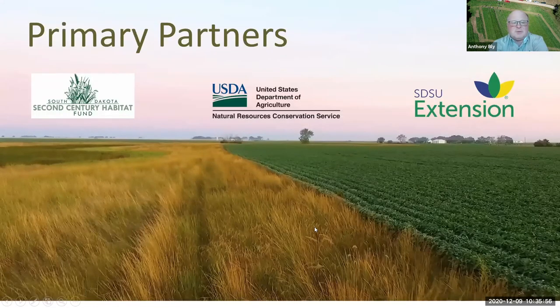The primary partners for Every Acre Counts are the Second Century Habitat Fund, USDA NRCS, and SDSU Extension. This picture is an example of what we see happening because of the work that we would do through Every Acre Counts. You can do this on your own. Our purpose is to educate, get some research data and examples, and to promote this route throughout South Dakota. The program directors for Every Acre Counts are myself and Dr. Matt Dearson. Don't hesitate to get ahold of us if you have questions or are a producer that wants to get in on the Every Acre Counts program.